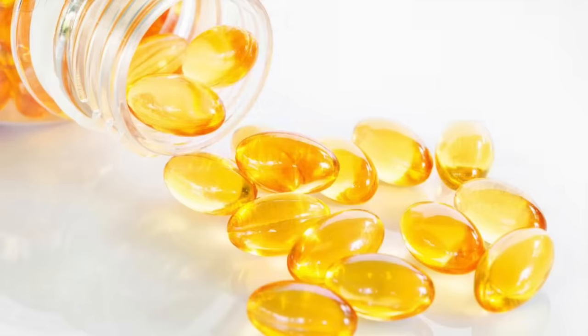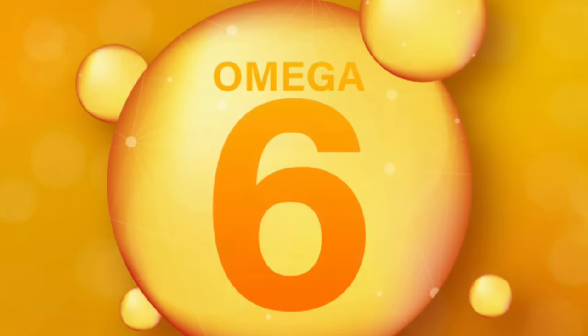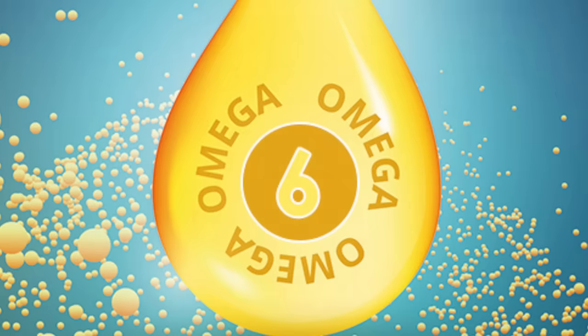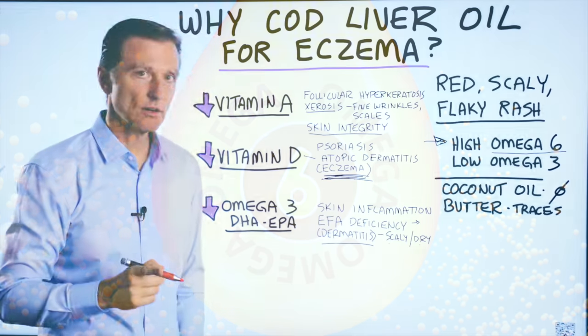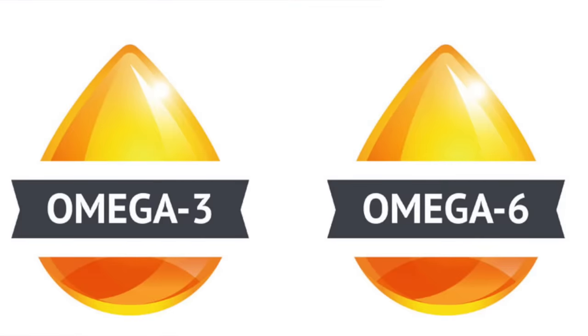If you're going to take cod liver oil, it's very important to also reduce your omega-6 fatty acids. If you're not familiar with what those are, there's a link down below. It's really a matter of increasing the omega-3 and decreasing the omega-6 for your skin.